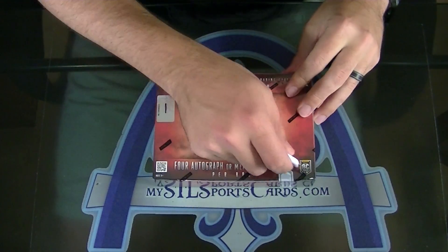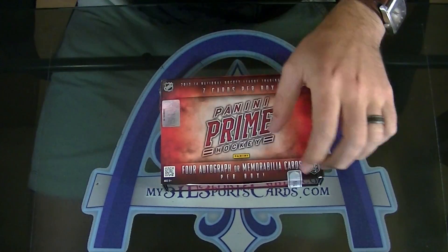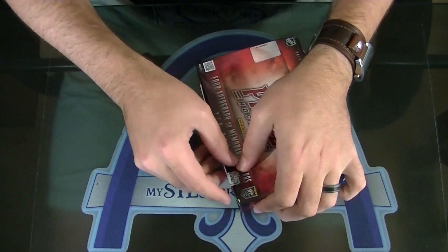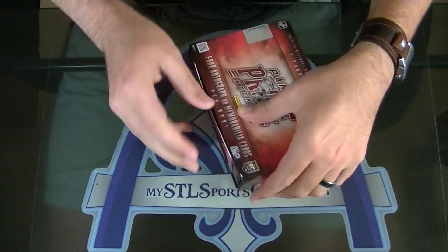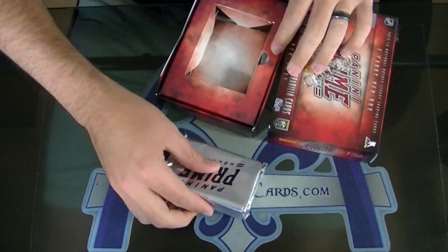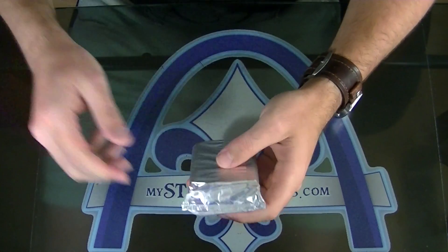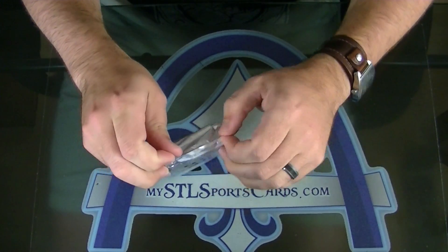Harbringer, doing a box of Prime. Good luck sir, last pack from the case. Here we go.